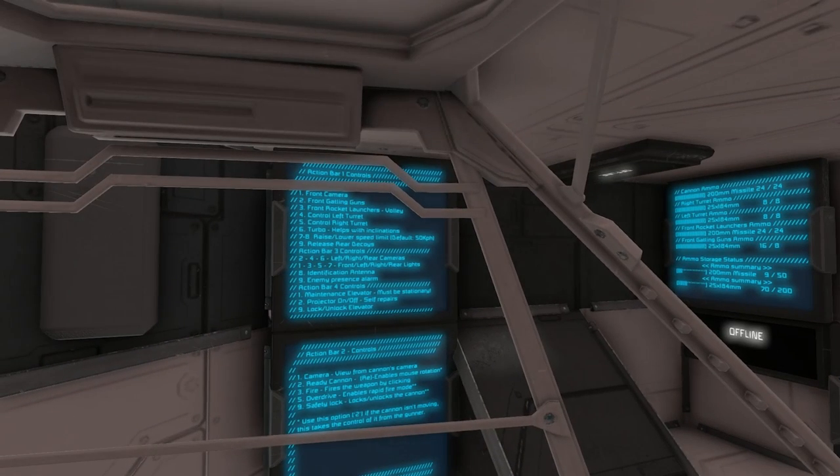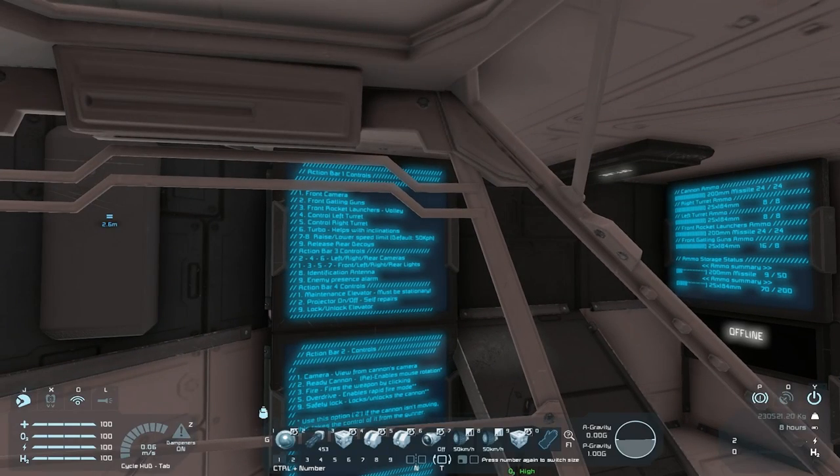Here's the one I was looking for — this explains the action bars. One is the front camera, two is the front Gatling gun, three is the front rocket launchers for volley, then control left turret, control right turret — those remote blocks might be for controlling the turrets. Six is turbo for inclinations, raise/lower speed limits, rate release, and it has deployable decoys, which I want to mess with.